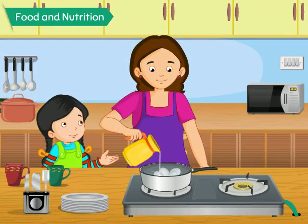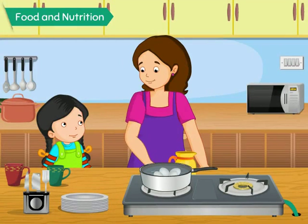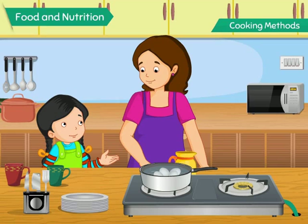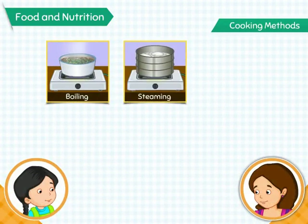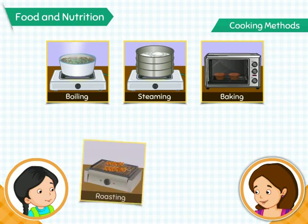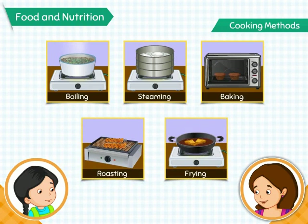Mom, why are you adding water? I'm going to boil these eggs. Boil? What's that? Boiling is a method of cooking. Cooking methods? Are there different methods available for cooking food? Yes, Hanya, there are many methods of cooking food, such as boiling, steaming, baking, roasting, and frying.